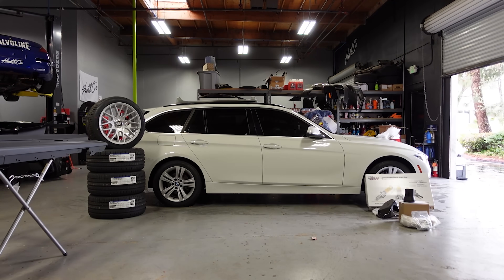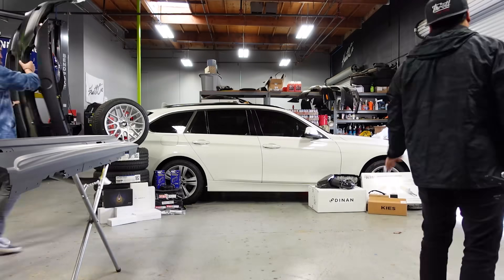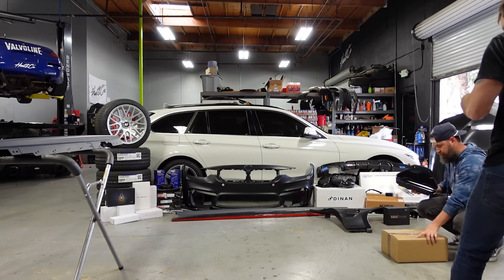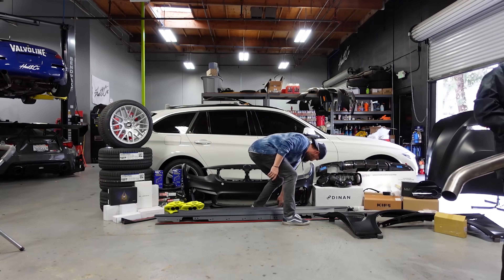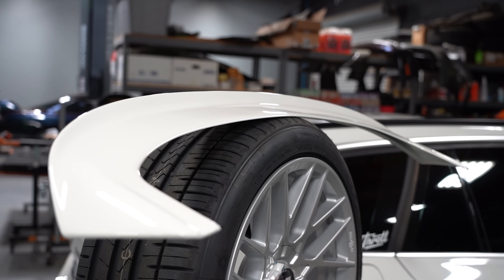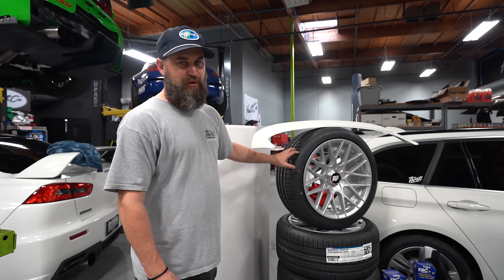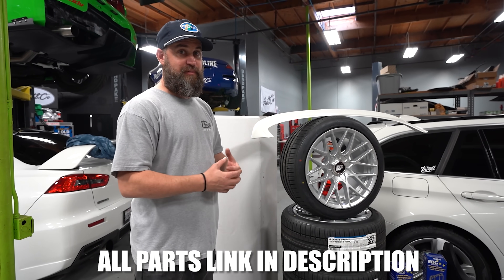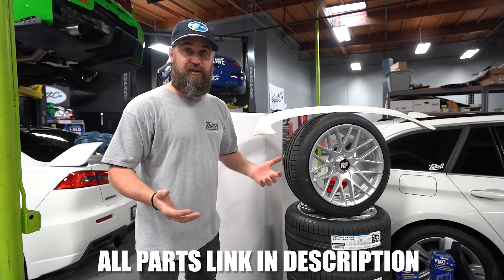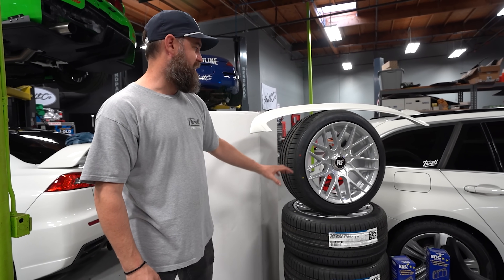We're going to show you guys a glimpse inside what's gonna happen in this one video episode — the complete transformation of my wagon. To get started, I went ahead and chose this 3D Design rear wing spoiler. What I really like about it is it utilizes the factory wing and essentially just creates a ducktail. Moving on to the wheel and tire package — I'm going to be driving this car every day back and forth to work and taking it on trips, so I wanted a tire that could do all things well.